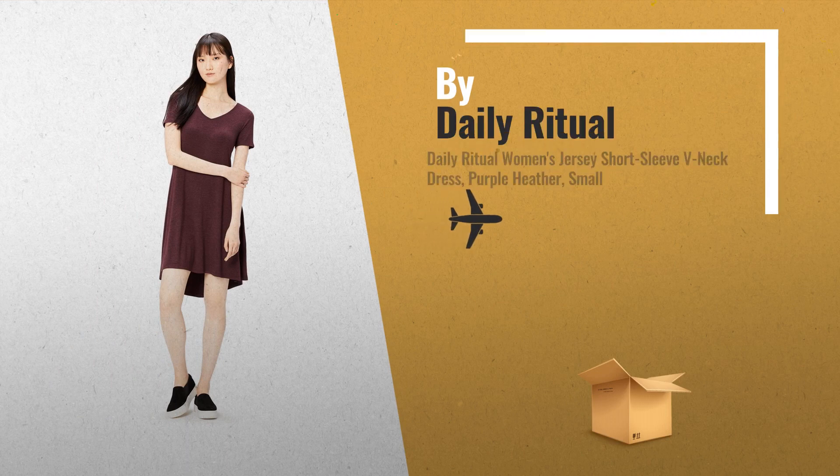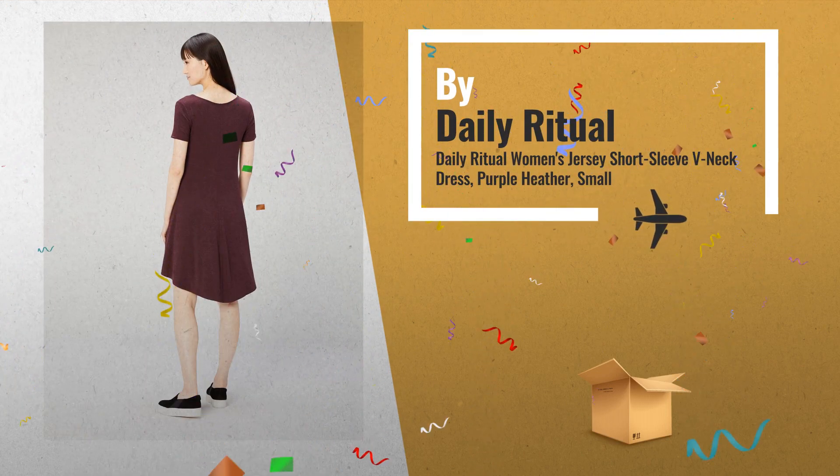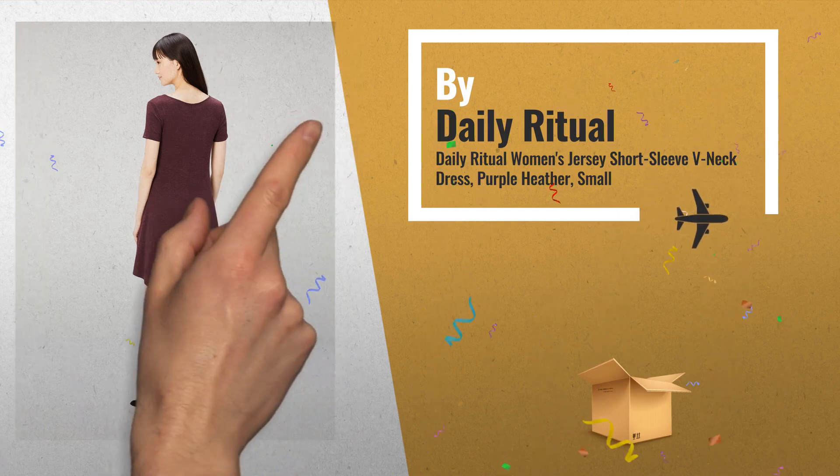Number 2: this classic short sleeve dress features a V-neckline and a swinging high-low hem, by Daily Ritual.